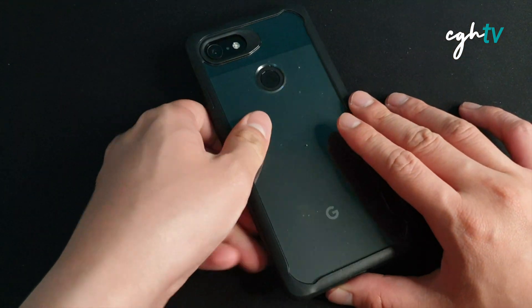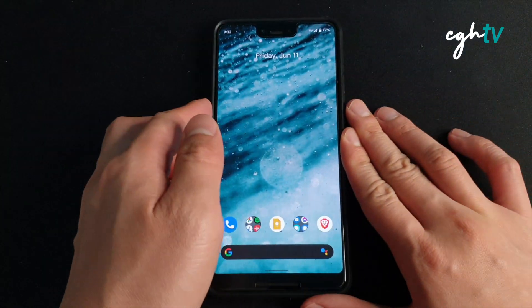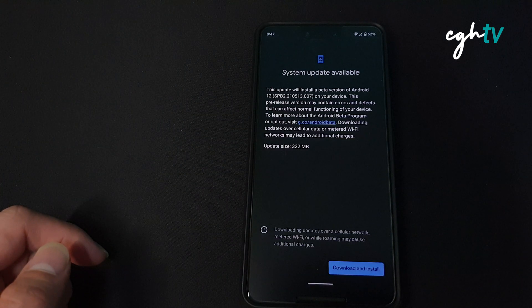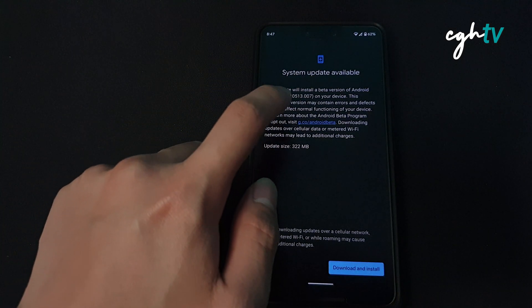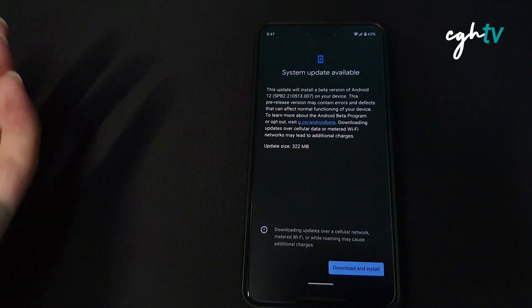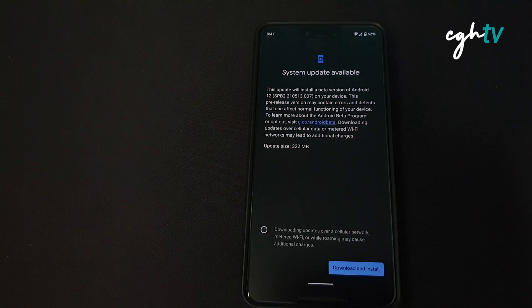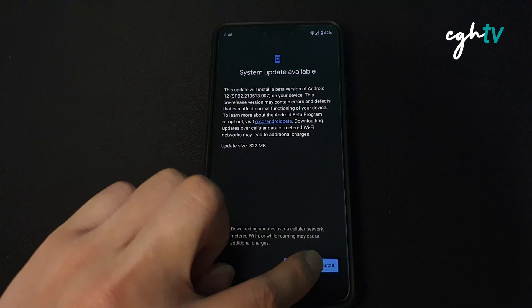Android 12 Beta 2 has arrived for the Pixel 3 XL and I've received the update. I'm going to give it a go and update the phone to Android 12 Beta 2. This is another update, SPB2.210513.007, and as usual this is a pre-release version. I'm going to begin the update and install it — it should take a while.